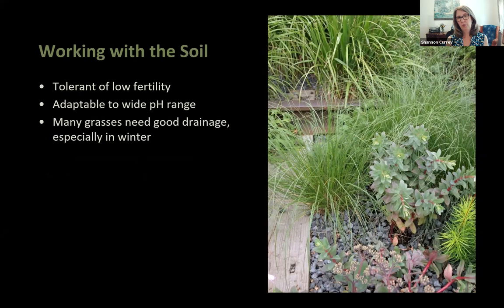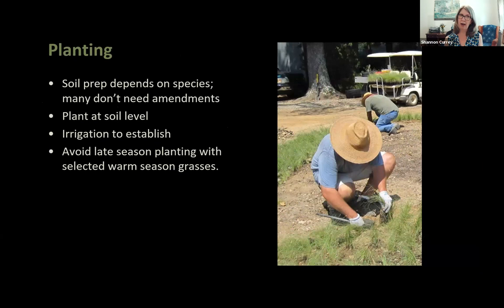Most grasses and sedges tolerate low fertility soils, especially warm-season grasses that are very efficient with nutrients. They don't tend to be fussy about pH and appreciate good drainage. Soil prep depends on species and site — prairie grasses are so efficient that adding organic matter can cause them to grow lushly but flop over. Planting depth matters: plant at soil level since sinking the plant invites lack of air circulation, moisture in the crown, and problems.